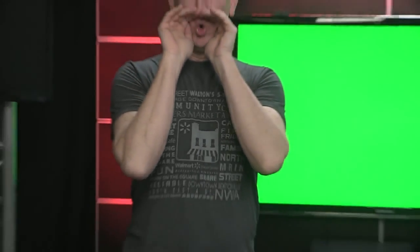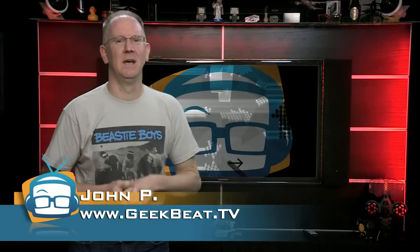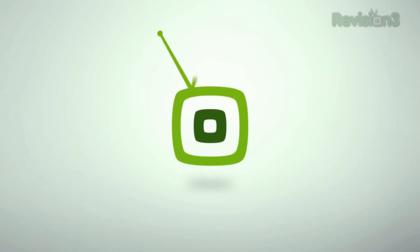Quiet on the set! Print-a-Palooza! Everything you always wanted to know about 3D printing. I'm John P. Welcome to Geek Beat.